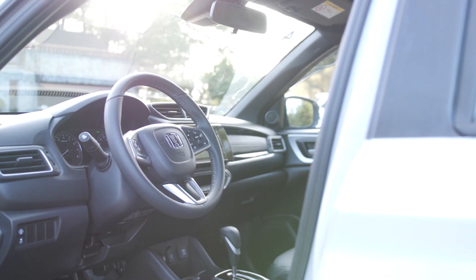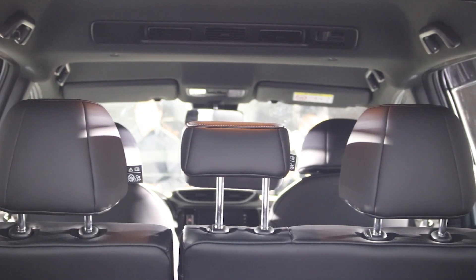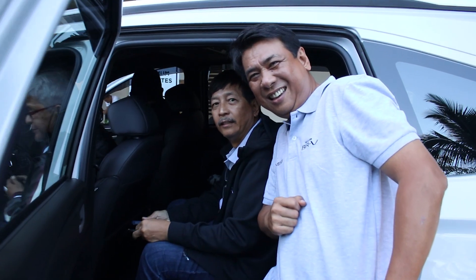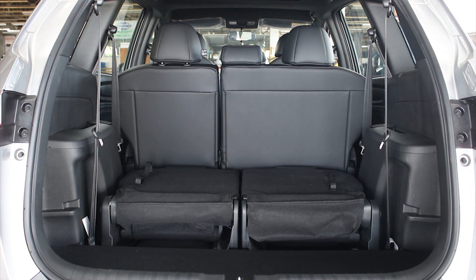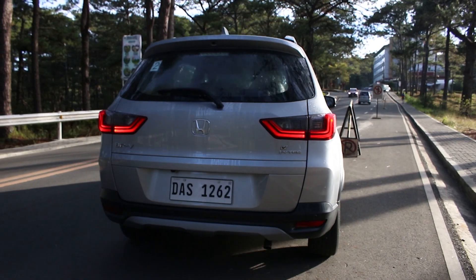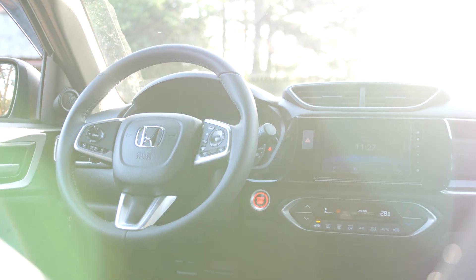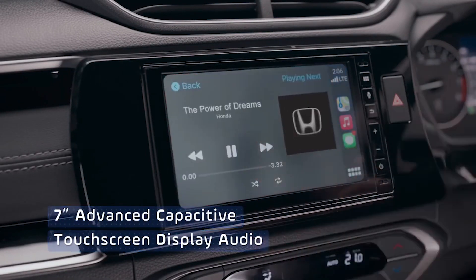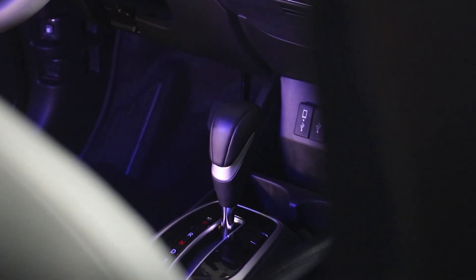The all-new seven-seater also shines in terms of practicality, thanks to its spacious cabin that has been significantly improved for both second- and third-row occupants. We also took advantage of the flat-folding seats, which became useful in loading our baggage. For in-car entertainment, the new BR-V features a 7-inch touchscreen display audio that supports Bluetooth, Apple CarPlay, Android Auto, and USB connection.